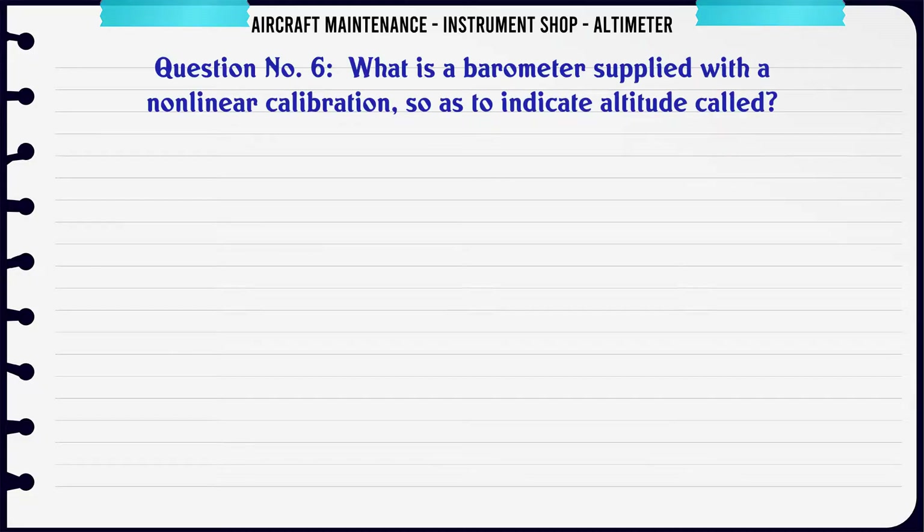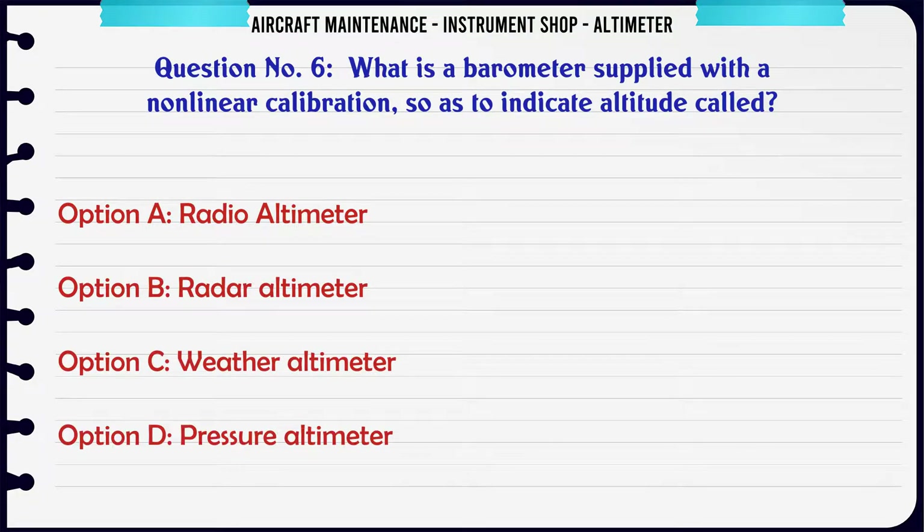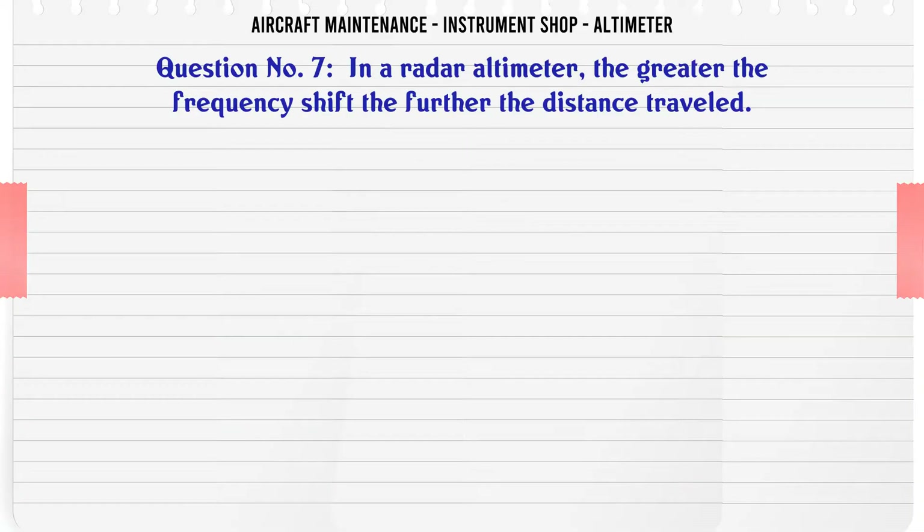What is a barometer supplied with a nonlinear calibration so as to indicate altitude called? A. Radio Altimeter, B. Radar Altimeter, C. Weather Altimeter, D. Pressure Altimeter. The correct answer is Pressure Altimeter.